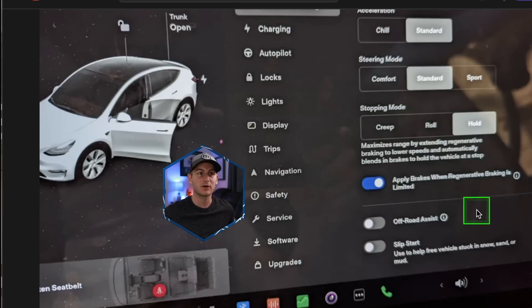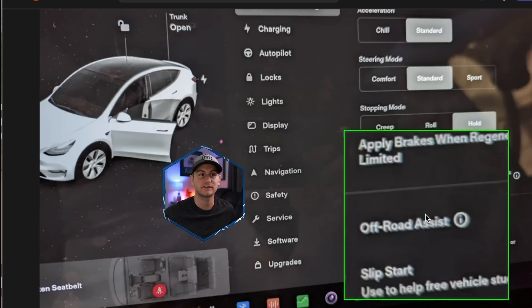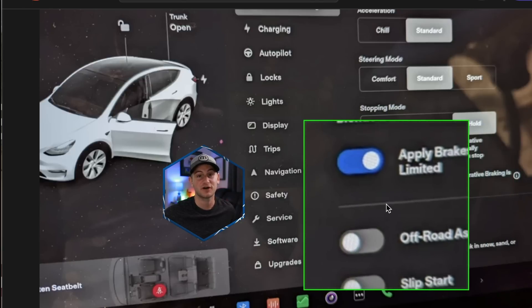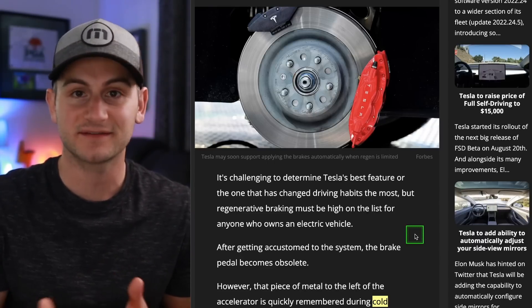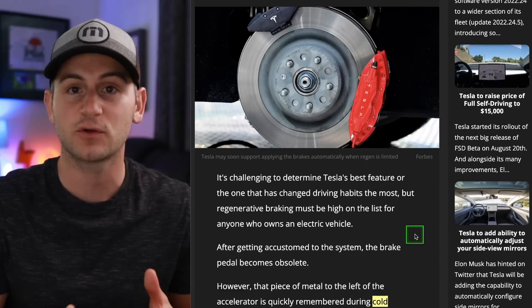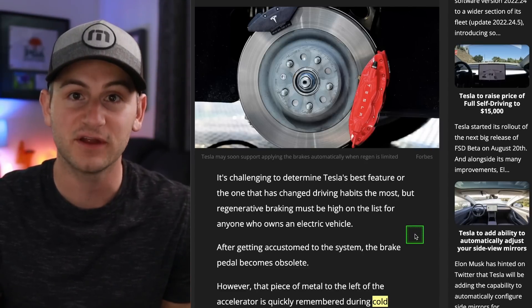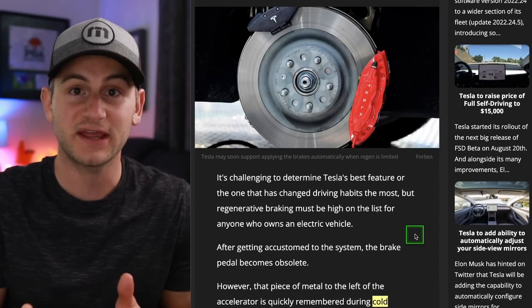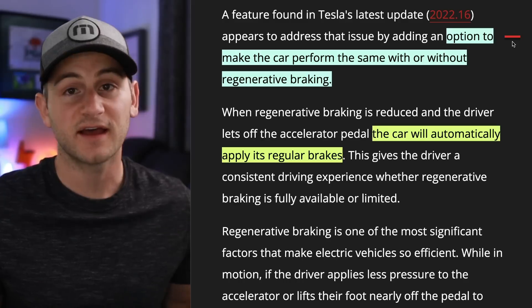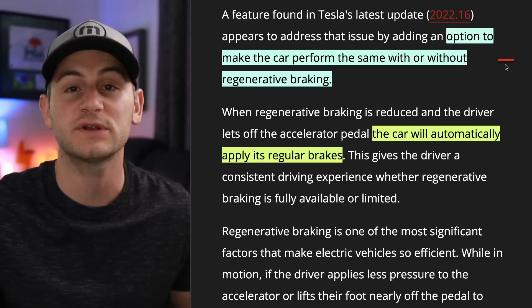This update has been out for a little while, but a lot of people are still unaware of it. You can see 'apply brakes when regenerative braking is limited' — it is an option you can turn on or off. To date, regenerative braking hasn't worked when the battery is full because it can't accept more charge, and it's also been inconsistent in colder climates. So overall, this has led to inconsistencies in the driving experience.